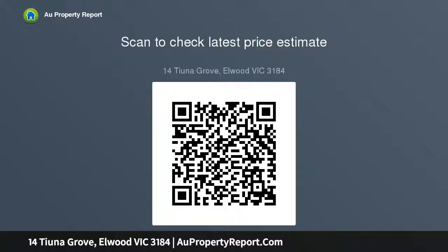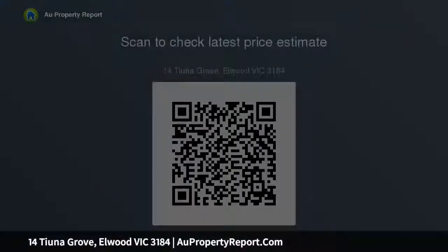A superb Elwood home with scope to make it your own, complete with ducted heating, an air conditioner, alarm, CCTV security, and auto gate to secure parking in this beautiful tree-lined street in the coveted Golden Mile.